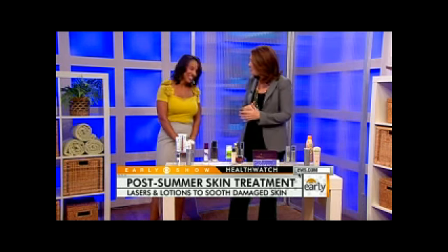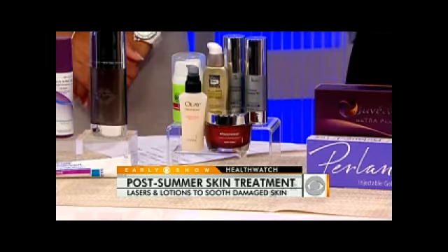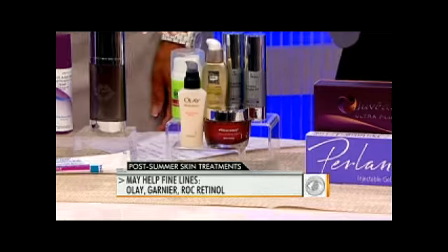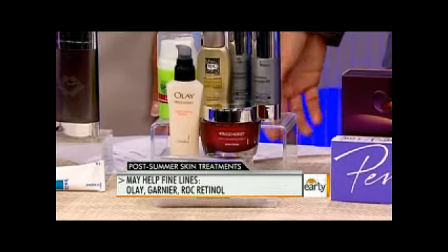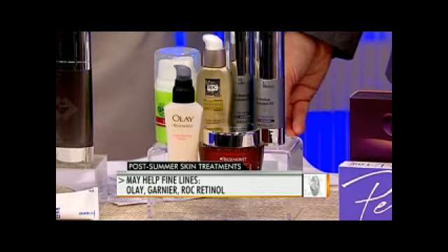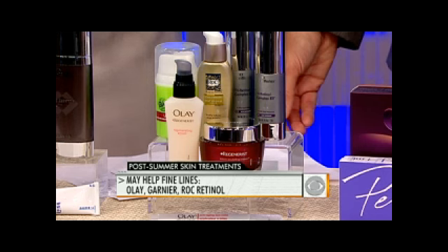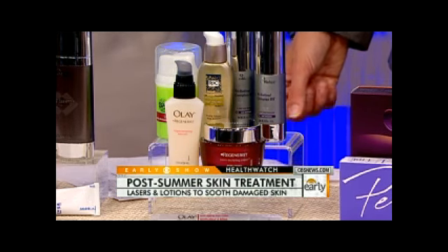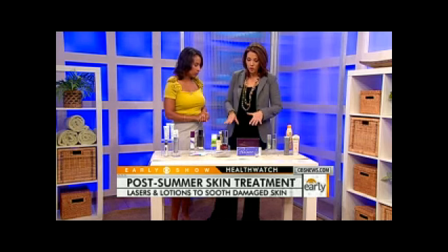Fine lines — you get a lot of lines from sun damage. There are over-the-counter products that do work well on fine lines and wrinkles. There's a Garnier product, a RoC product, and the Olay Regenerist, which won all kinds of awards — it has Matrixyl in it, a peptide that helps build collagen and even out your skin tone. And this SkinMedica Tri-Retinol Complex ES just came out within the past week or two and actually has a retinol equivalent to prescription retinoids in terms of building collagen.